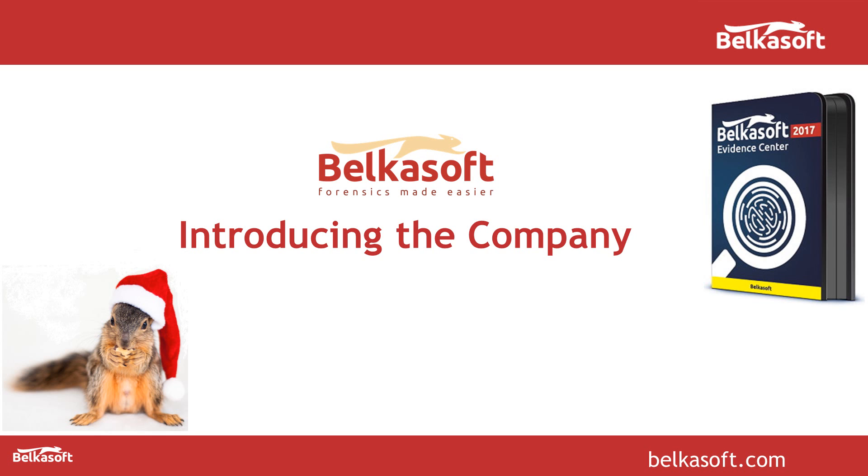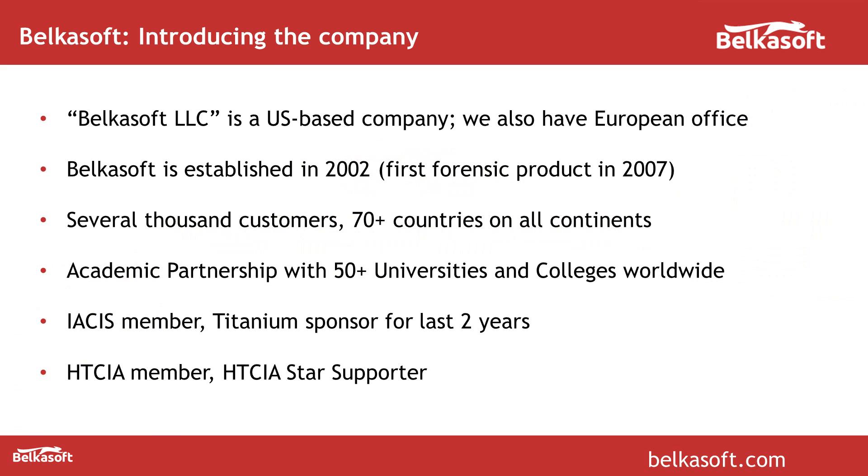First of all, what is BelkaSoft? BelkaSoft LLC is a United States based company established in 2002, with the first forensic product in 2007. Most of our customers are police and different law enforcement organizations in more than 70 countries all over the world. We also have academic partnerships with many universities and colleges. BelkaSoft is a member of IASIS and HTCIA. We are sponsoring both organizations — we are an HTCIA Star Supporter and IASIS Titanium Sponsor.